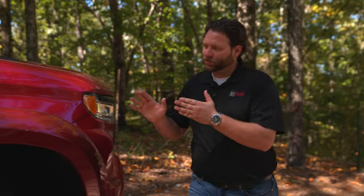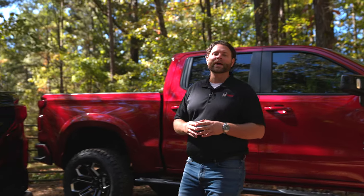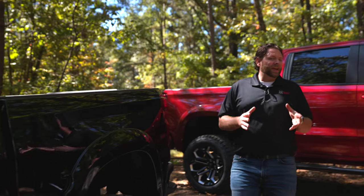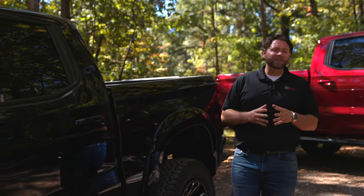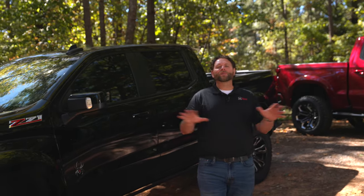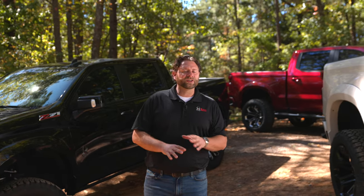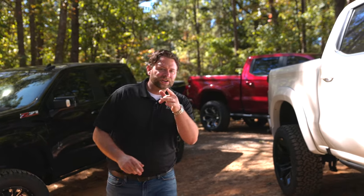When Chevy refreshed its Silverado 1500 as a mid-year update in 2022, it gave our design team a second win. Chevy's competition had taken the lead, especially in the interior department. The exterior, well, it was getting a little long in the tooth. You can now throw that right out the window. With new, bold, aggressive lines and a transformed interior, the Chevy Silverado 1500 is now leading the pack.